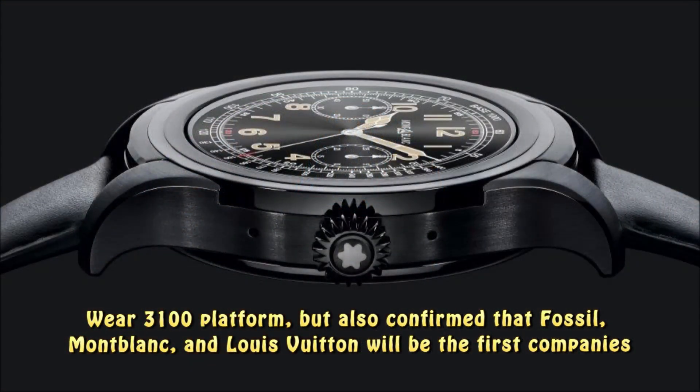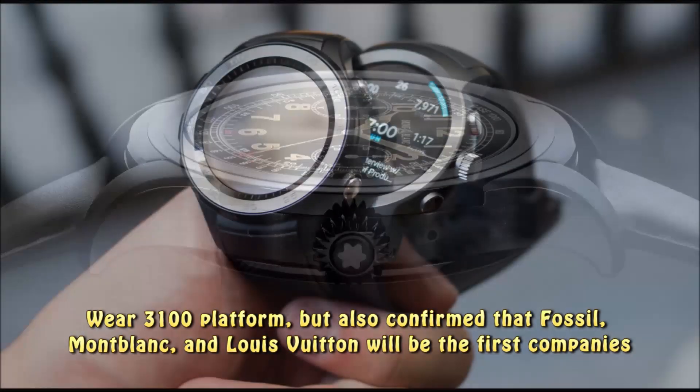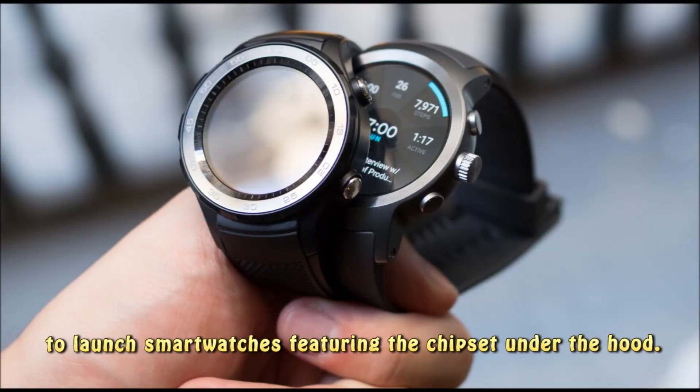but also confirmed that Fossil, Montblanc, and Louis Vuitton will be the first companies to launch smartwatches featuring the chipset under the hood.